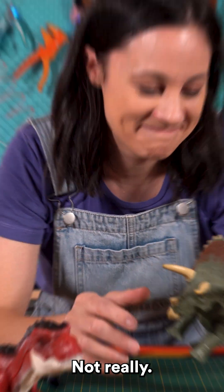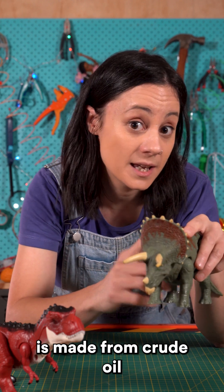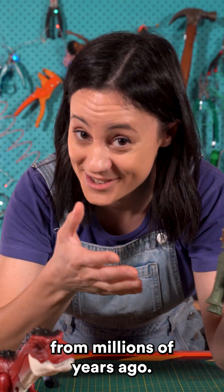Not really. It's safe to say that the plastic in toys like Rex here is made from crude oil, and crude oil is made from decomposing organic material from millions of years ago.